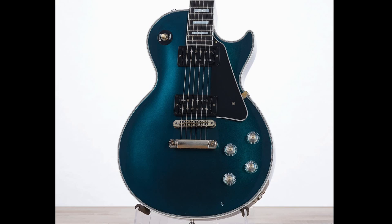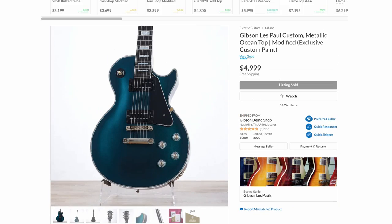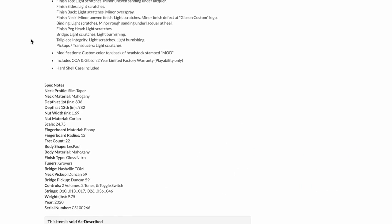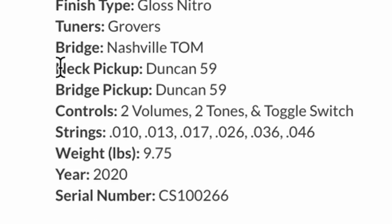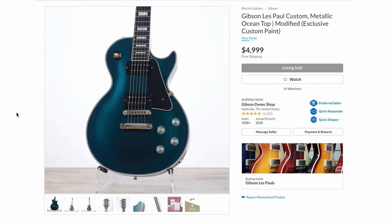I'm sure in person this would look pretty good — it would probably shift from a light blue to that dark blue depending on the light. Whoever got this guitar, send me some photos. It was $4,999 and is currently sold. I'm curious what pickups they put in it — Seymour Duncan 59s. They're good pickups, but in a custom shop piece I'd have expected Gibson's own brand.